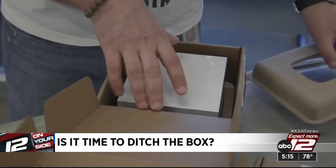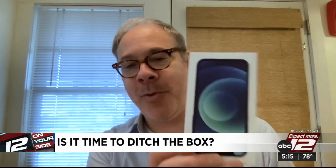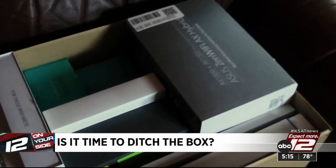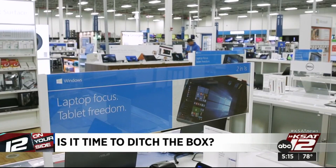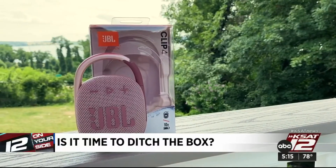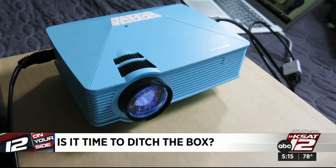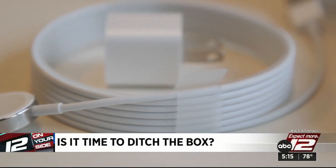Another time to keep the box: if it's an item you think you might resell. People are much more likely to buy it when it's in the box. Keeping the box while the manufacturer's warranty is in effect might also make it easier if you have to send an item back, though any box will often do for repairs. Saving the box to store a device you don't use often also makes sense, or to keep track of extra parts like a battery or cord.